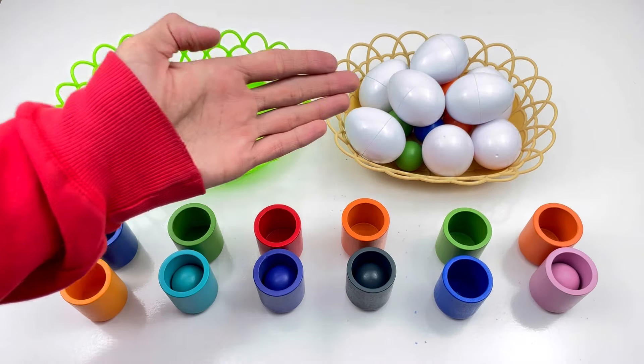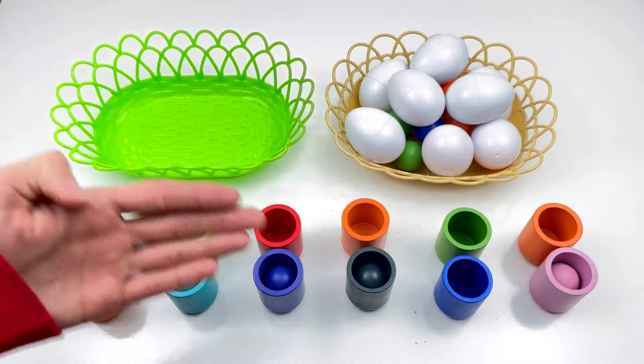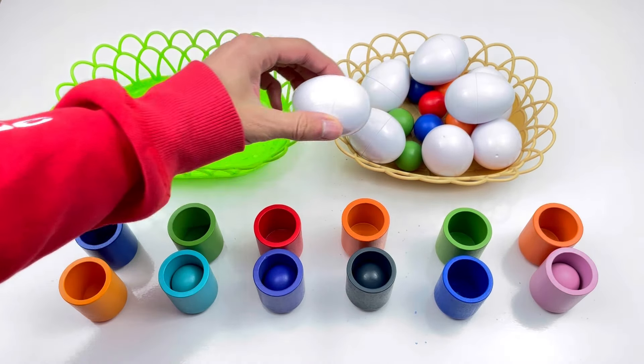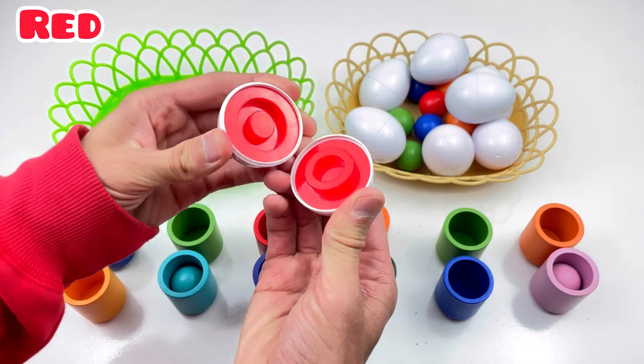Wow! Color eggs! Color balls and color caps! Are you ready? Color eggs! One, two, three!